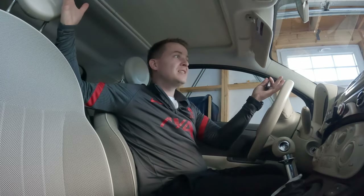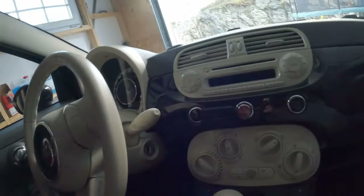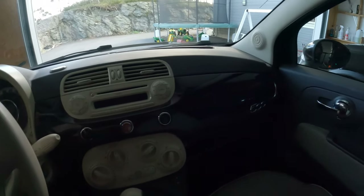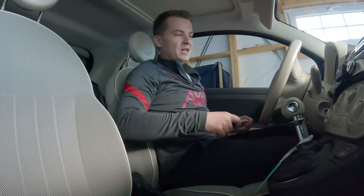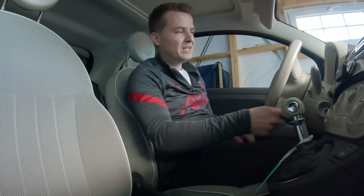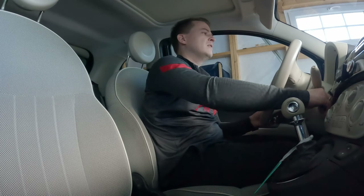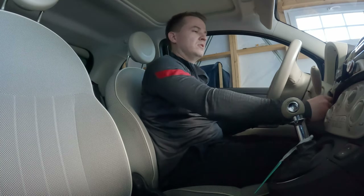Do you remember I was talking about the new Fiat 500? Well, this is it. It's an amazing small car and it looks beautiful inside. Let me fire it up so you can hear it for yourselves. It's got a 1.2 liter petrol engine — no electricity here — just listen to the noise.